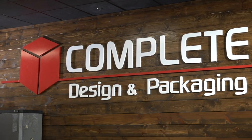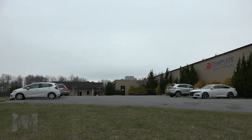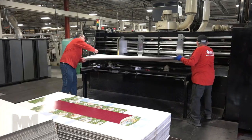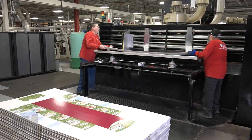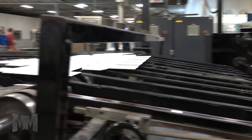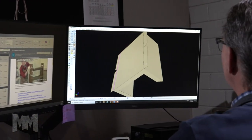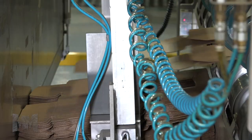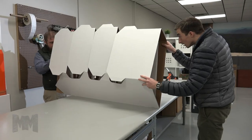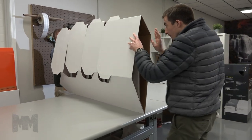At Complete Design and Packaging, located in Concord, NC, boxes are held to a high standard. After opening their doors on April 1, 2002, they defined a simple mission: to create the best packaging and display solutions. In just 18 years of business, CDP has rapidly grown from a small brown box manufacturer to a boutique-style sheet plant, specializing in custom packaging and displays.